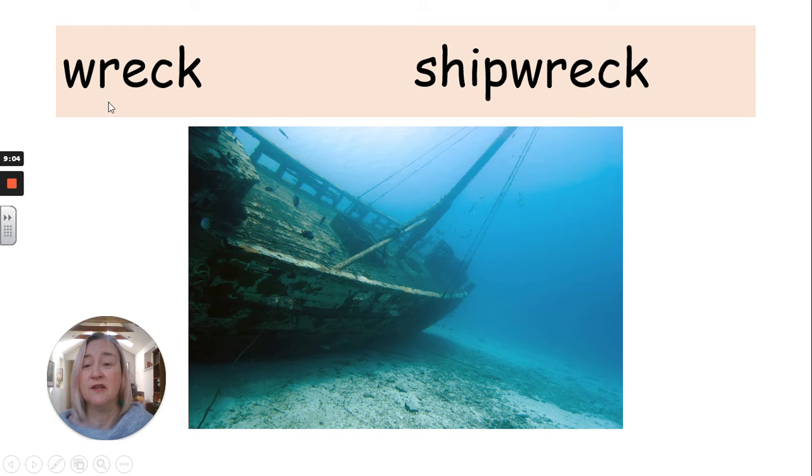Now you will notice that there's a W at the beginning there. We're not going to pronounce that W — we don't say Wreck with a W sound. But remember, a long long time ago I told you that sometimes in the olden days they did use to pronounce such letters — like the word gnome, you used to say gnome. But we don't say gnome anymore. It's just a hangover from the olden days. It's just easier to say wreck, isn't it?